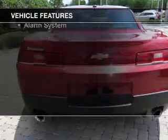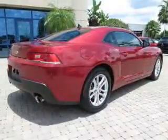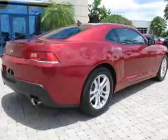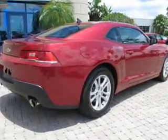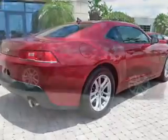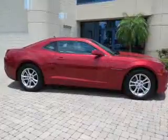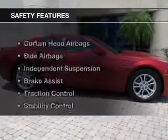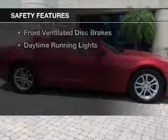The features include internet connectivity, electric trunk, Bluetooth connectivity, Sirius XM satellite radio, digital audio input, steering wheel controls, a premium sound system, aluminum rims, a tilt and telescopic steering wheel, and an alarm system. Safety was made a priority with these features.